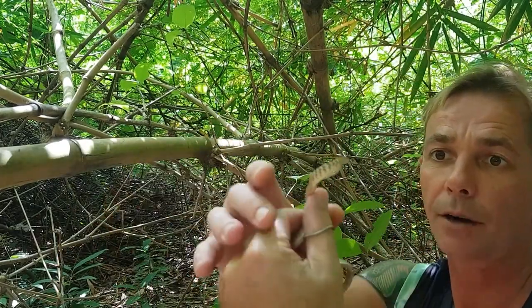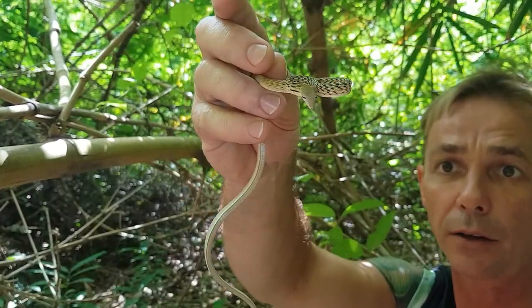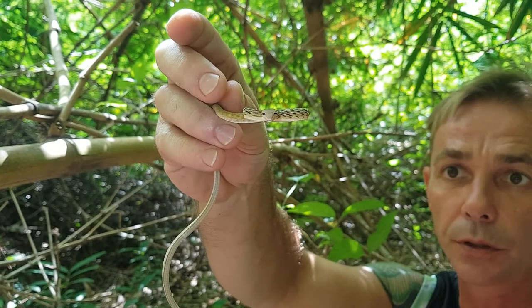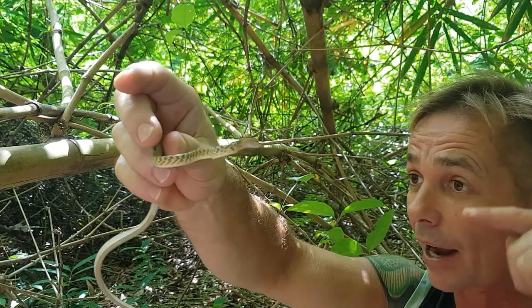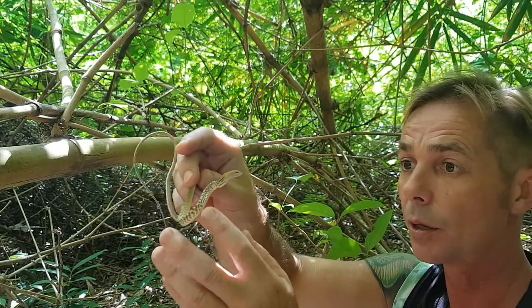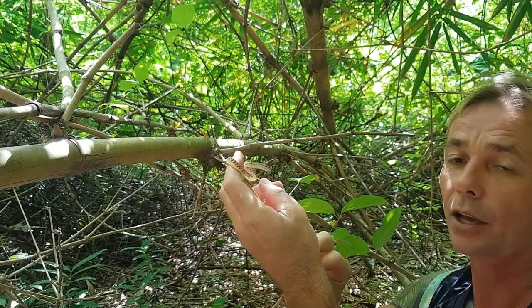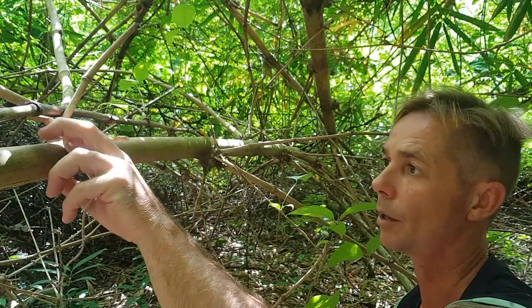Interesting thing about them - very pointy nose, very long slender prehensile tail, and horizontal pupils. So they're actually horizontal and that enables them to pinpoint even geckos that are not moving, or prey items that are not moving, and they're very good at climbing.